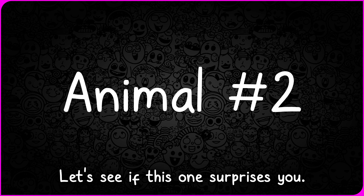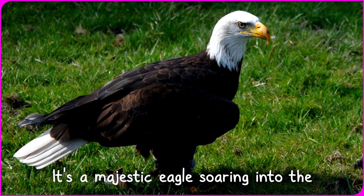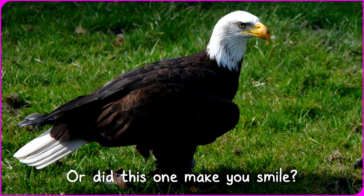Picture number two. Let's see if this one surprises you. Surprise, surprise! It's a majestic eagle soaring into the picture. Did your guesses soar in the right direction? Or did this one make you smile?